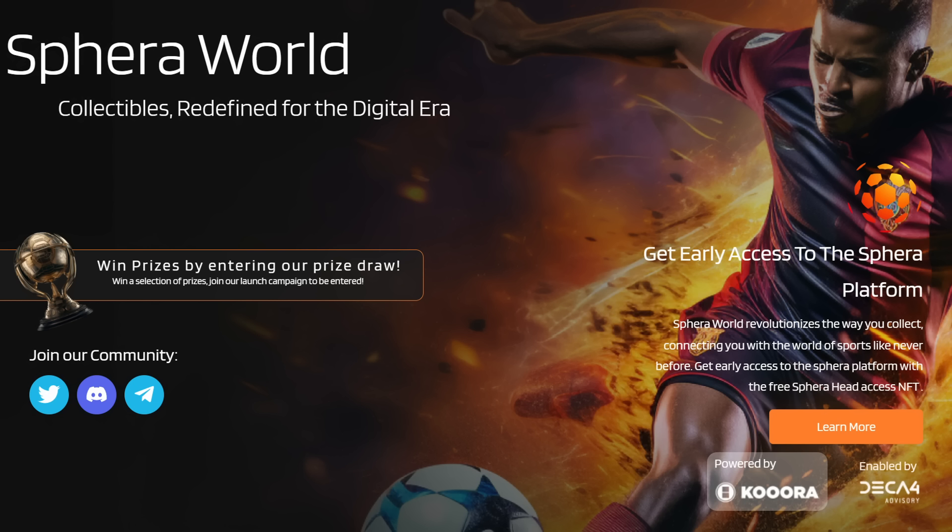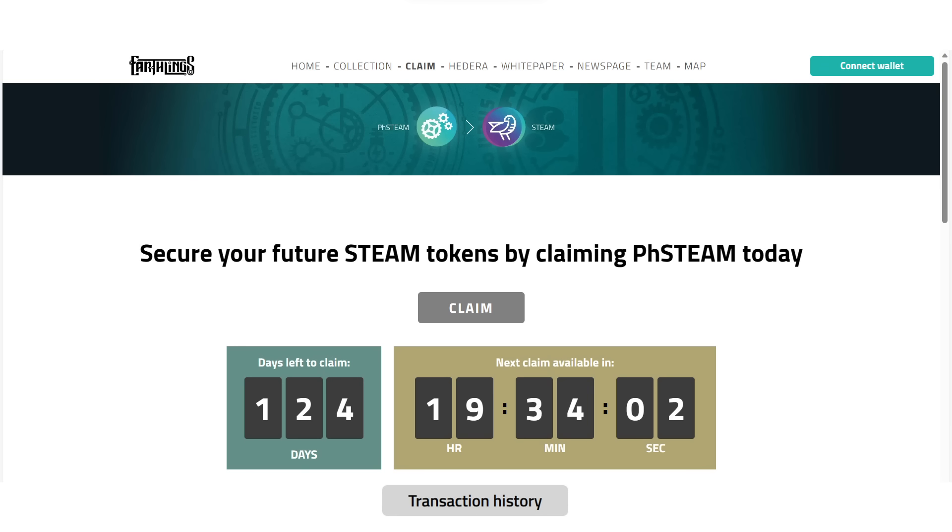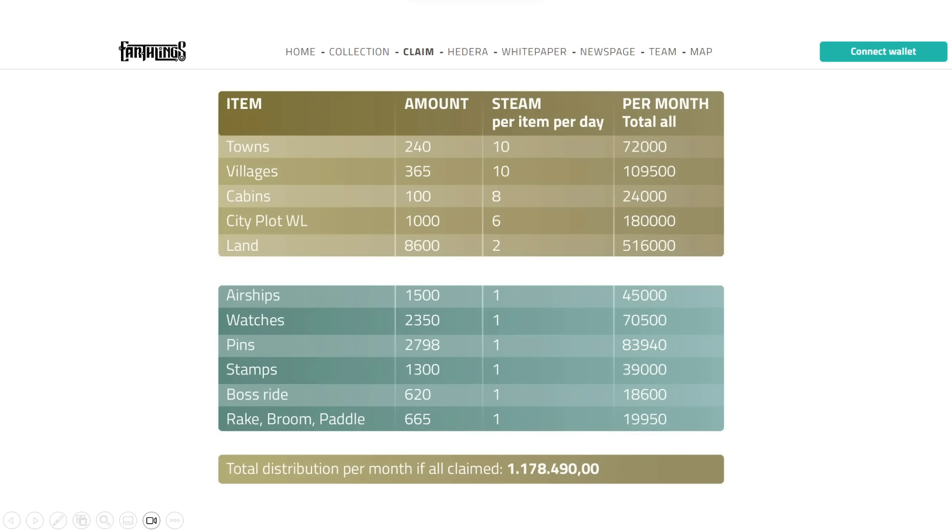Another token is Severa World, covered last week — they're in partnership with Kura, the biggest sports media channel in the Middle East and MENA region, and they've been discussing the launch of their SPT token. It's a cross-chain token similar to Karate Combat. The cross-chain approach that makes sense is Ethereum for liquidity on platforms like Uniswap, and Hedera for utility within applications. Also, everyone should make sure to participate in the Earthlings drip of pre-STEAM, the precursor to the STEAM token they'll have later.